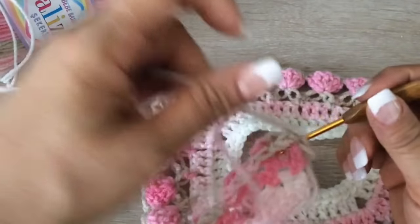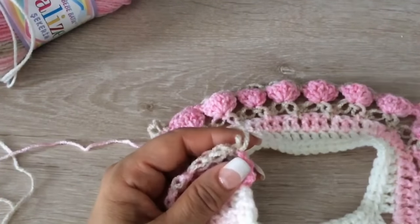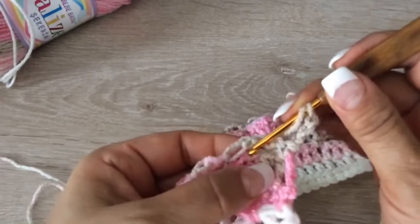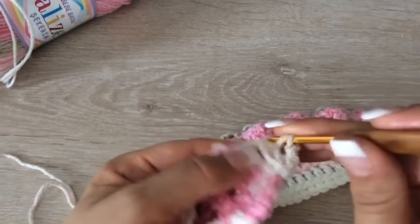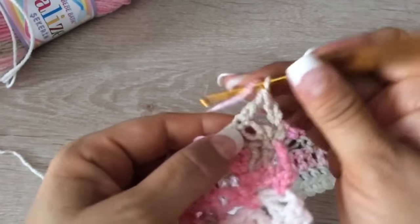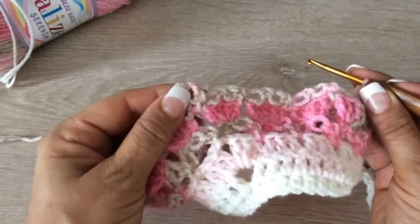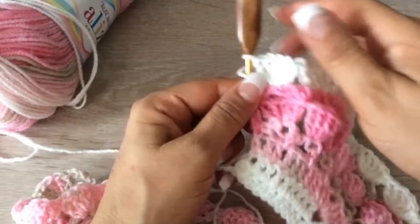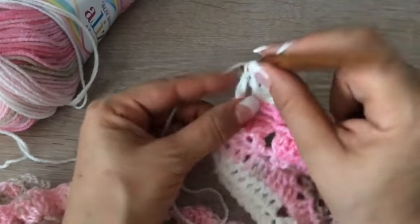Ahora iniciamos nuevamente nuestra vuelta de macizos. Subimos 3 cadenitas. Y vamos a tejer en todos los nuditos que están elevados nuestros 5 macizos — en estos de abajo no, los que están arriba. Este es el de abajo; en este de arriba tejemos 5. Acuérdense, de 2 a cada. No olvidando que tenemos que tejer uno aquí arriba de la orejita, toda la vuelta. Al terminar la vuelta, tejen su macizo final, aquí en donde empezaron la espuma. Los finales son de 3 a cada.